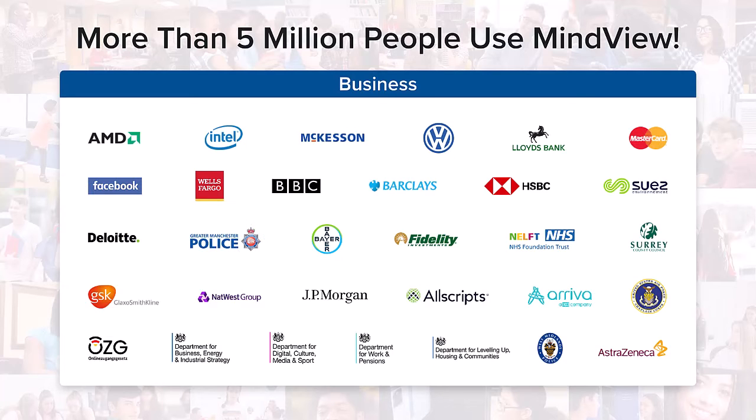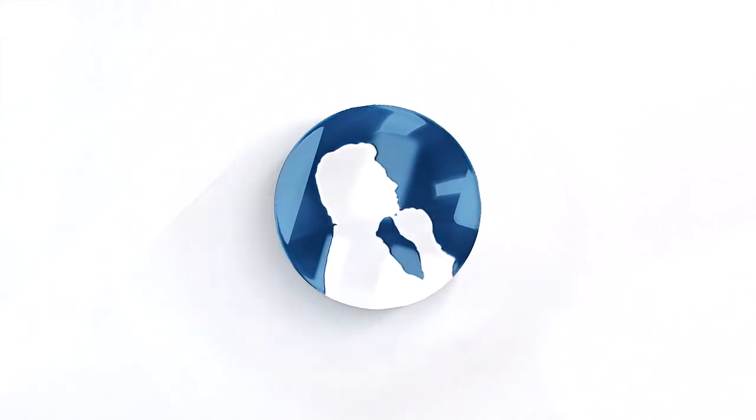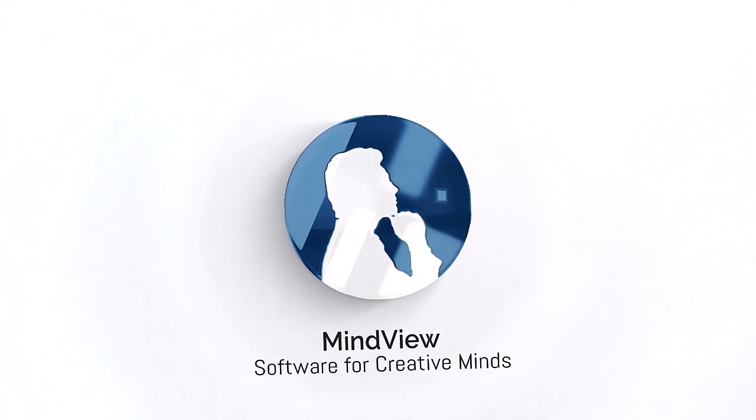At Matchware, we've been developing MindView since 1992 and support millions of users across the world. Try for yourself and experience how our innovative mind mapping software can help make you more successful.